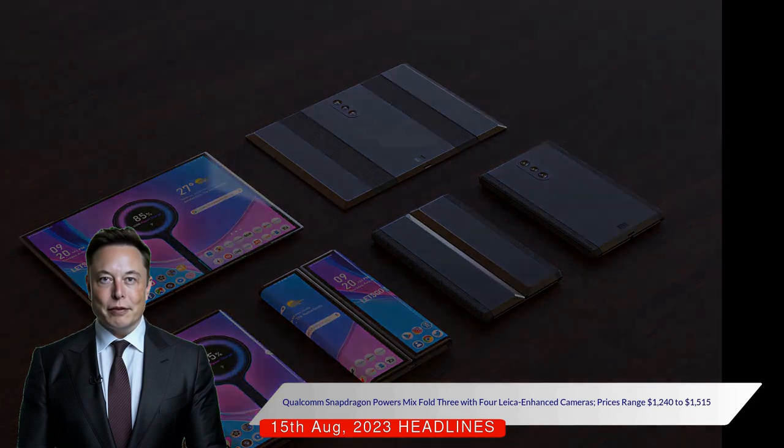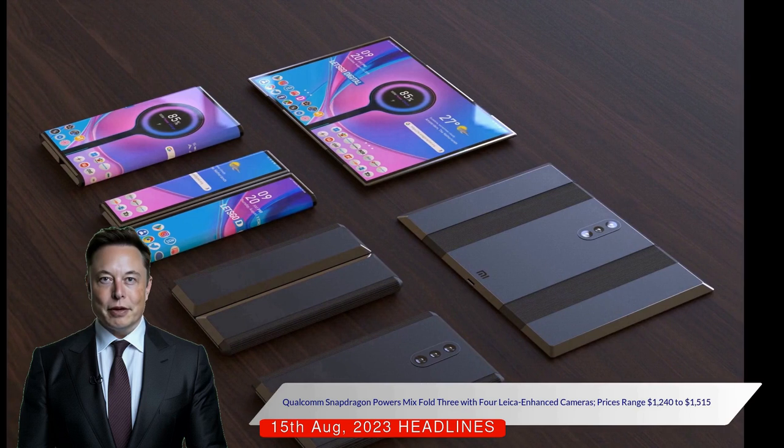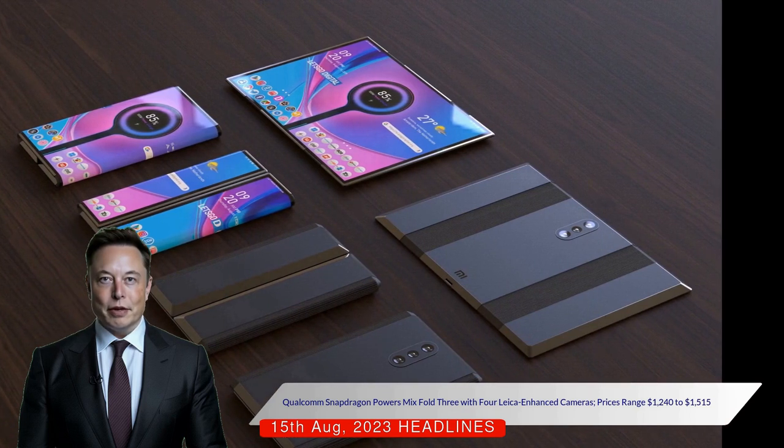The Mix Fold 3 also houses four Leica-enhanced rear cameras, including a 50-megapixel main camera, a 12-megapixel ultrawide camera, a 10-megapixel telephoto camera, and a 10-megapixel periscope camera.